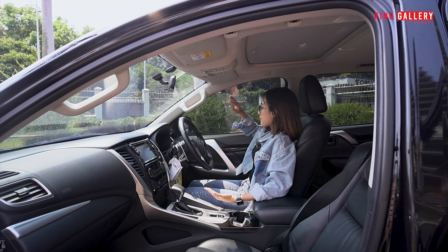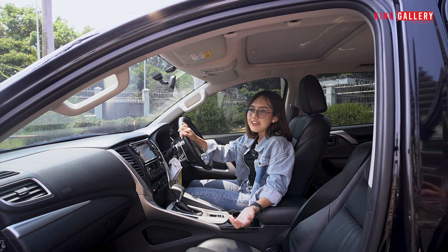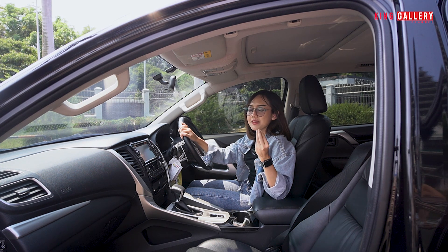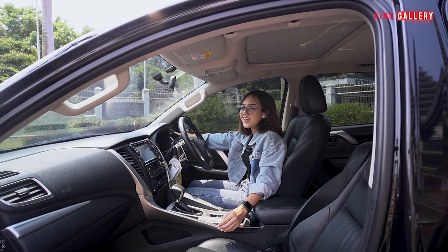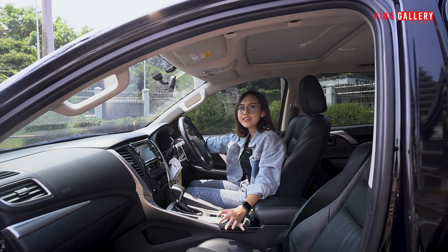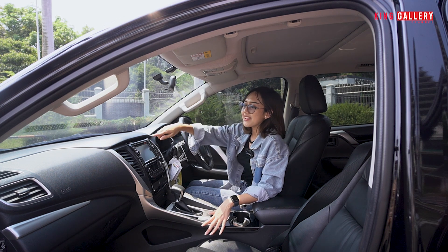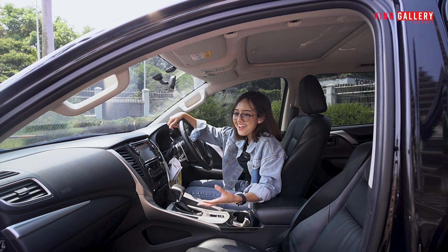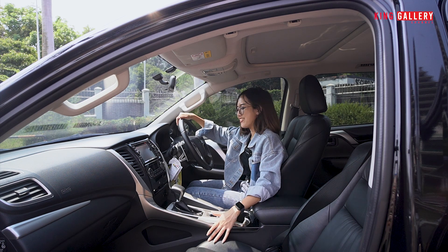Di bagian samping ini sangat menarik sekali karena dia Rockford, speakernya banyak banget menggunakan audio yang sangat bagus dan enak untuk didengar. Di bagian samping ada twitter asli bawaan dari Rockford Vosgete — ini hanya ada di Pajero Rockford, kalau di Pajero lainnya tidak ada. Di sini juga ada tulisan Rockford Vosgete-nya. Jadi benar-benar kalau kalian lagi keluar kota, dengerin lagu keras-keras pun ayo dan enjoy banget.